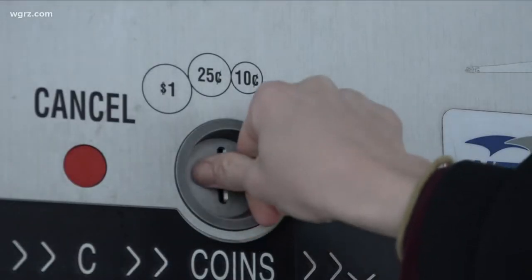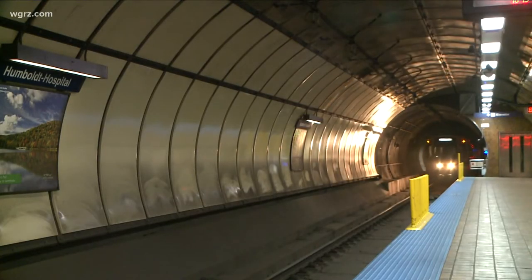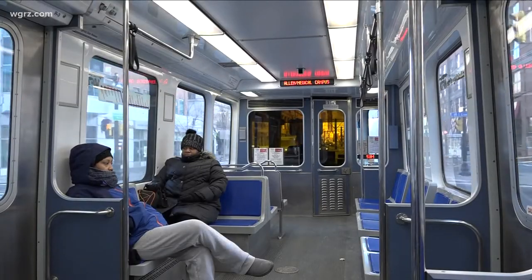It's the first update to the way fare is collected in more than 20 years. It's an account-based system for the metro rail and buses. You'll load money onto a card and use the card to get your ride. Eventually, you'll be able to use your phone too — you'll tap it when you go in. You still have the option of using cash as well, which will be new and much anticipated by riders.